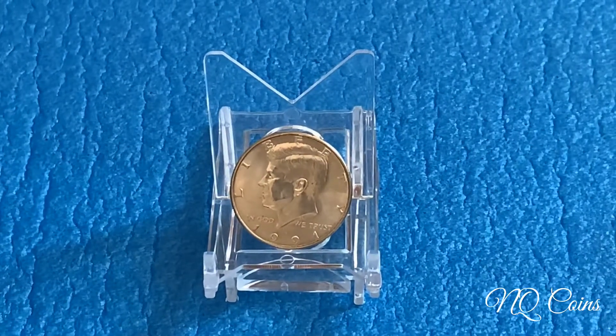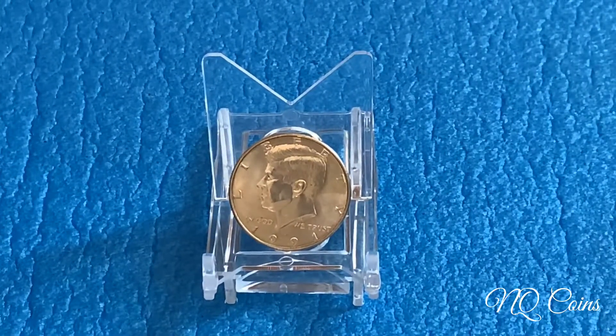Hello everyone! Welcome to NQ Coins channel with another video.